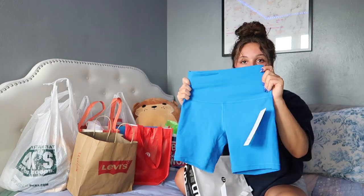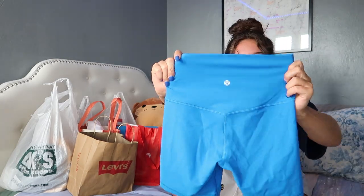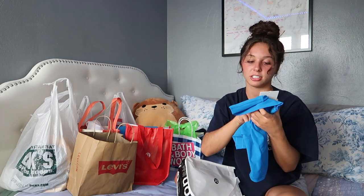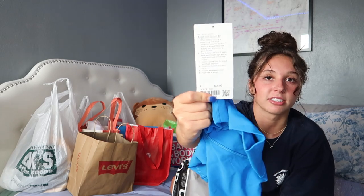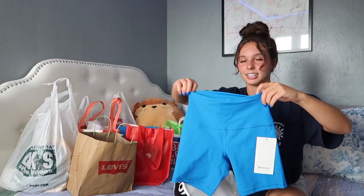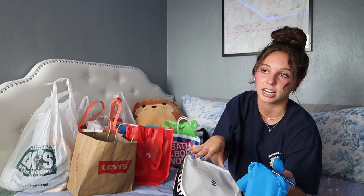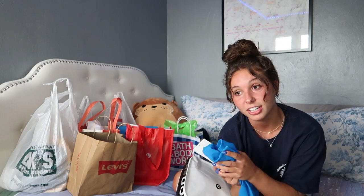I've been wanting these biker shorts in this color for so long — they're so freaking cute. These were sadly not on sale. They're also the Align High Rise Short six-inch inseam, size 4, and they were $64. I told myself I wasn't gonna buy them since I got the other ones, but when you want something so badly your mind is just set on it. This is like my favorite color right now — me and Mel are obsessed, that's why our nails are blue.